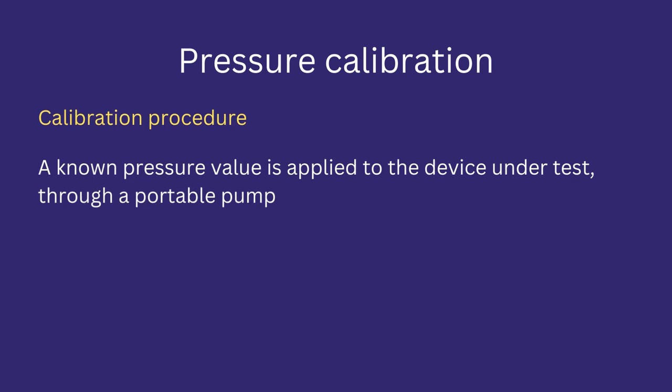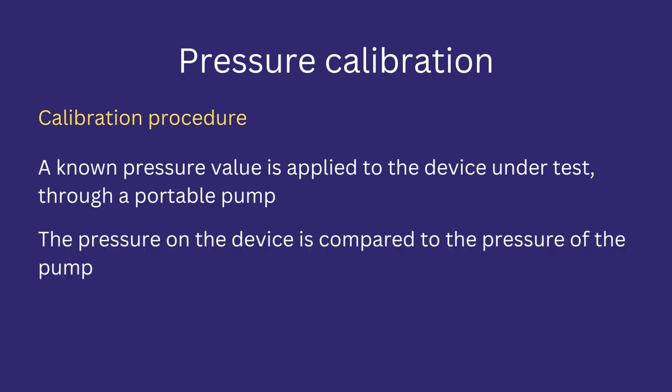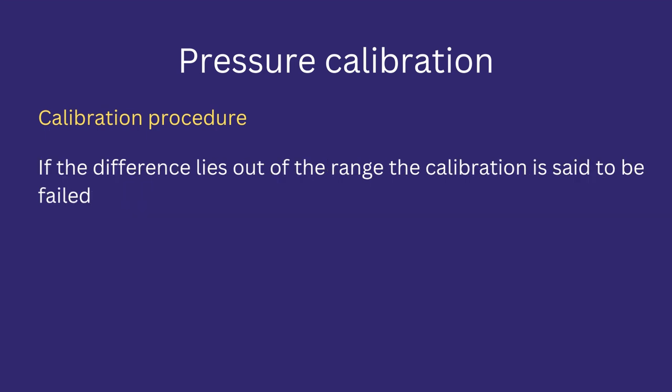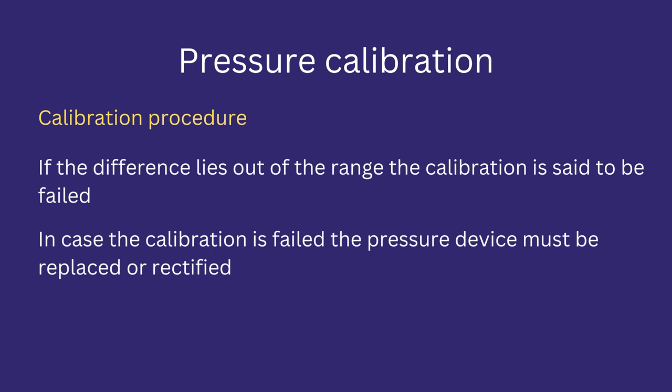Let's discuss the calibration procedure for a pressure sensor. Calibration is performed by applying a known pressure to the device under test. The pressure is commonly applied through a portable pump. The pressure reading on the device is compared to the pressure applied by the pump. If the difference in readings lies within the acceptable range, the calibration is said to be passed. If the difference lies outside the range, calibration is said to have failed, and the pressure device must be replaced or rectified.